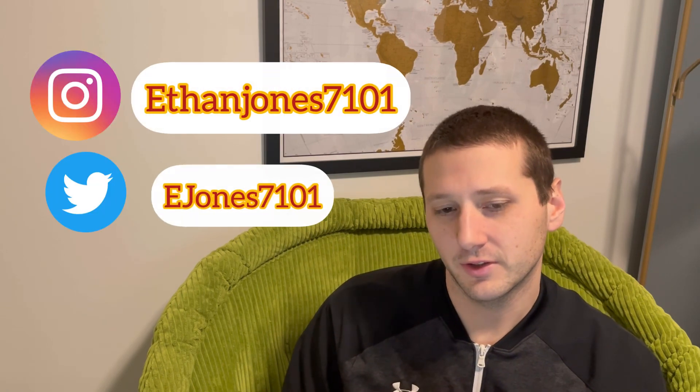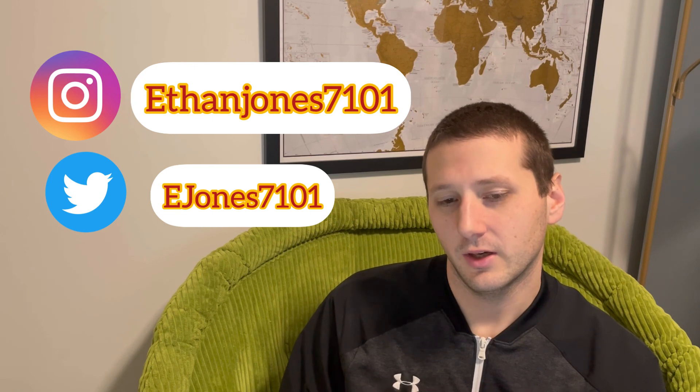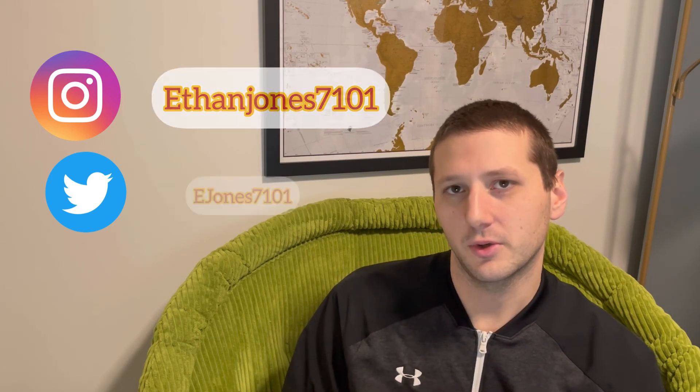To wrap up this vitamin D cofactor video on iodine: there are several associations — if not stronger relationships — between iodine and vitamin D, working together to reduce the risk of type 2 diabetes, breast cancer, and thyroid cancer. If you haven't checked out my other cofactor videos, I encourage you to do that. You can also find me on Instagram at EthanJones71 and on Twitter. See you in the next cofactor video!